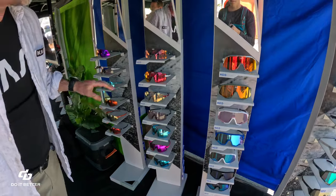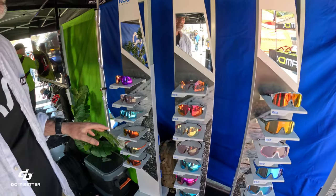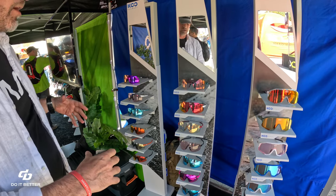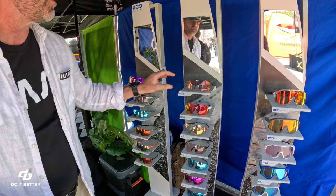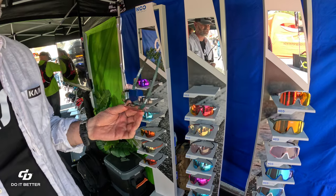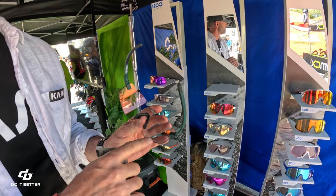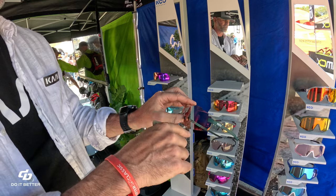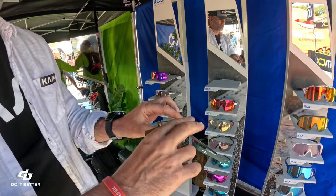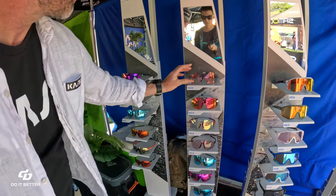We also have super lightweight frameless glasses. These are designed to be a bit more versatile — whether lifestyle, running-focused, or triathlon. At 21 grams, these are super lightweight. They achieve that by using a nylon frame from Zeiss without the rim instead of a polycarbonate frame. This is called the Supernova.